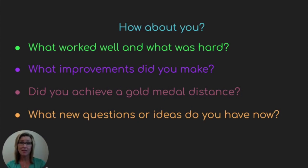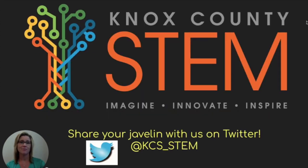I hope you'll share your javelin with us on Twitter. Thanks for being with me today. Bye-bye.